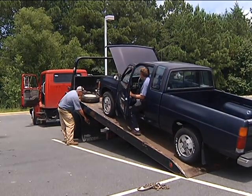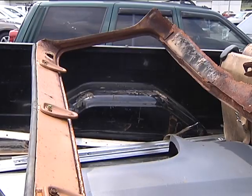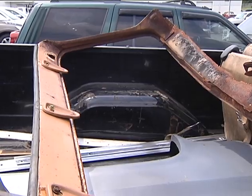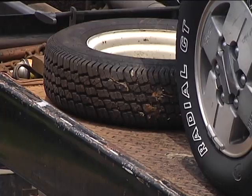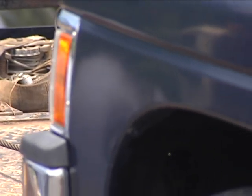Salvage yards actually pay the dealers a small fee for the vehicles, but then make money through scrap metal and the few parts they can actually sell — mostly body parts, tires, wheels, and other stuff like that.